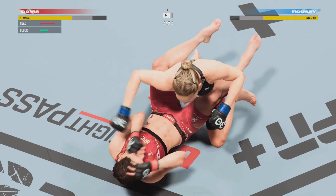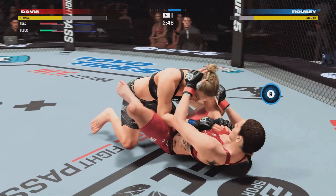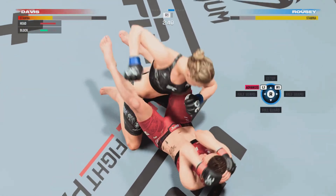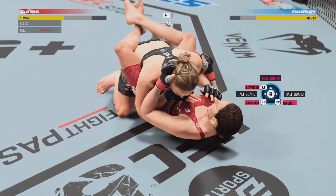And she caught the kick, catches the leg here, and now goes for the takedown — it's there. Nice job by her there. The bottom fighter continuing to slip these ground and pound offerings. Pretty good work off the bottom here by Davis.